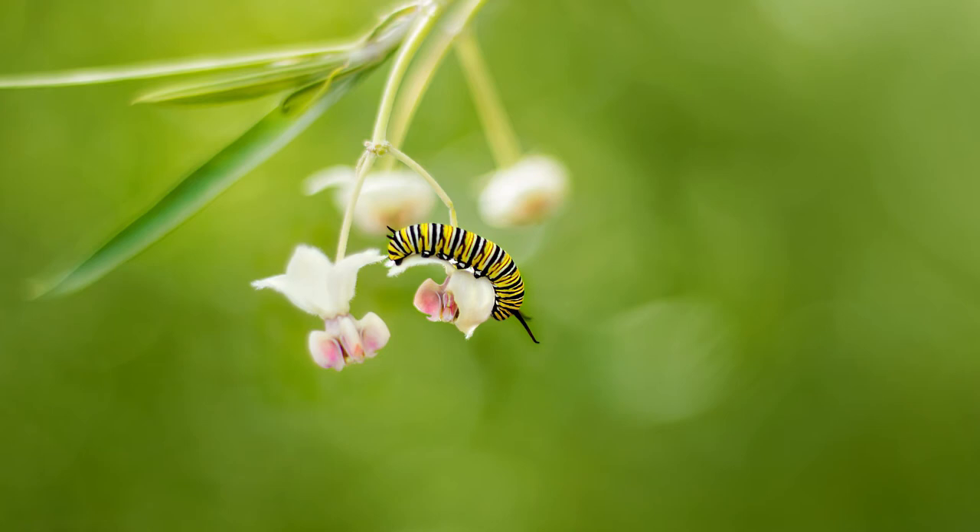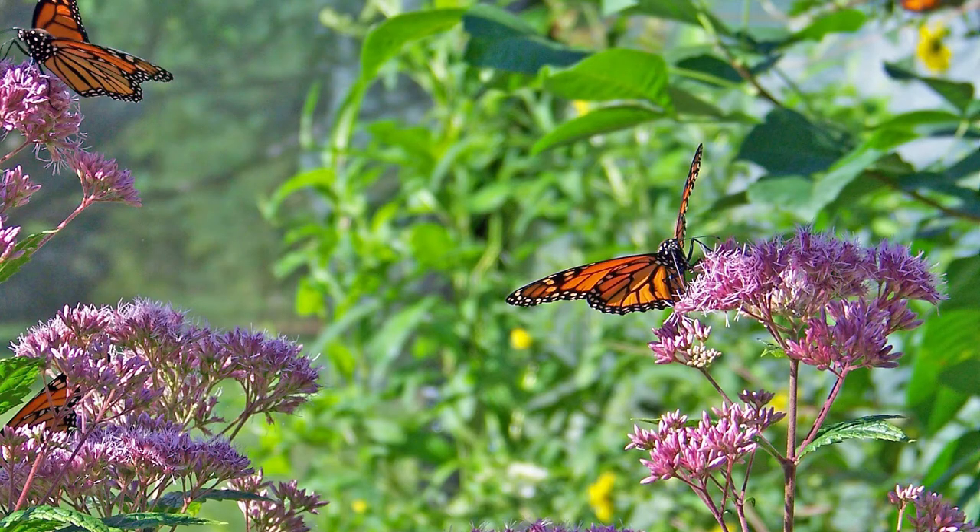Those super generation butterflies are also laying eggs on their way back — on milkweed. Now you jumped ahead! So milkweed is the plant that they prefer, and there are different types. We're going to get into that later. But the fact that they do all of this is remarkable.